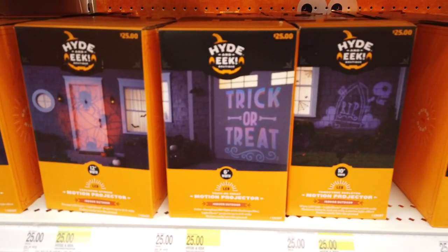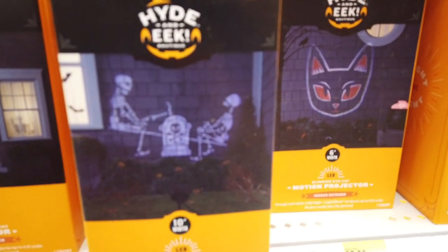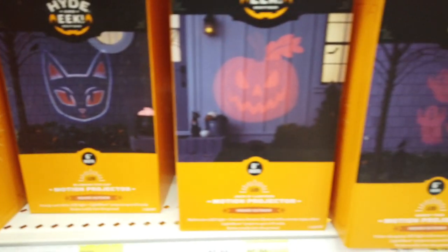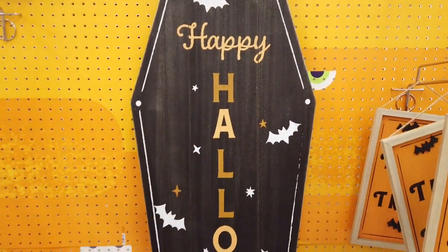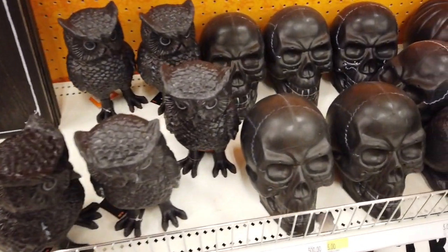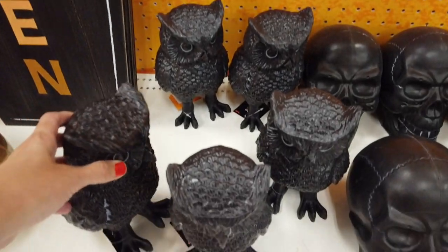They have motion projectors — LED projectors with different designs. Some are like graveyards, here's a skeleton — two skeletons on a seesaw — here's a cool little cat, and pumpkins and ghosts. They all retail for about $25. This is pretty cool: it's like a wooden coffin sign that says 'Happy Halloween,' and they have all these different little figures you can use for decor — a skeleton, pumpkins, a cool little owl — all retailing for about $5.